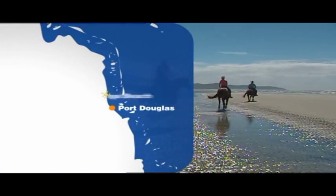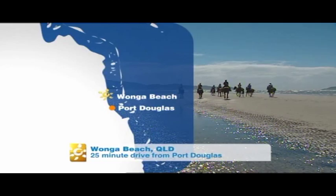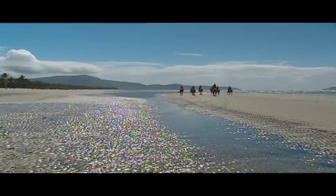You'll find the Wonga Beach Equestrian Centre at Wonga Beach of course, 25 minutes north of Port Douglas and just 10 minutes south of Daintree Village.